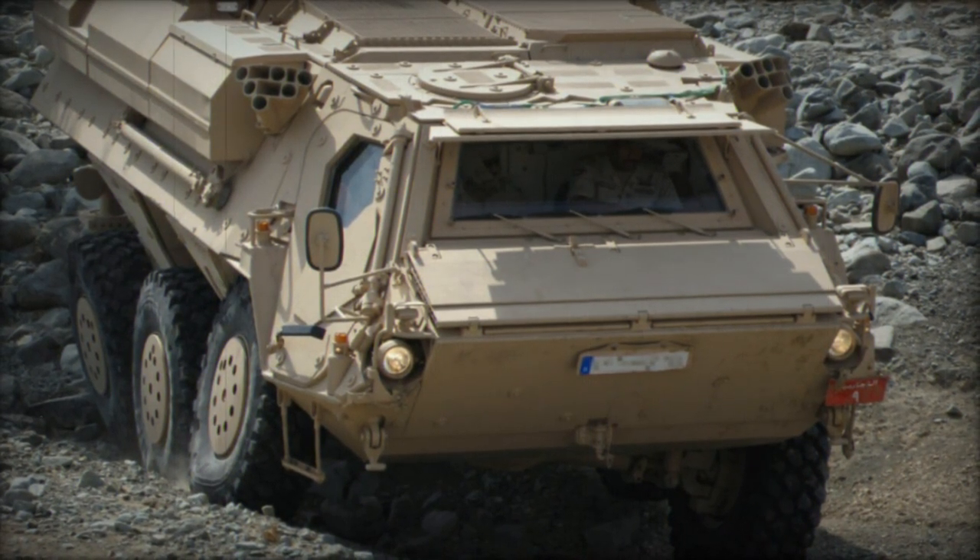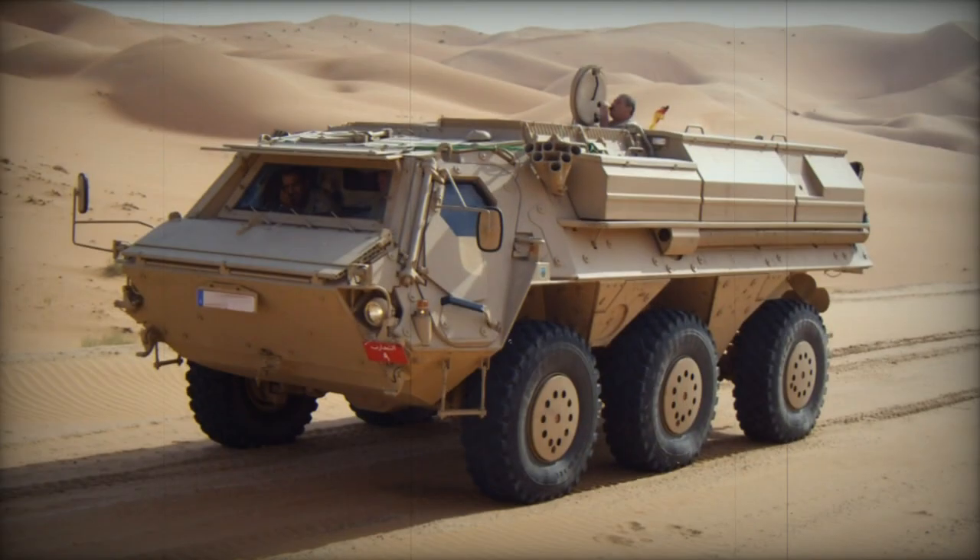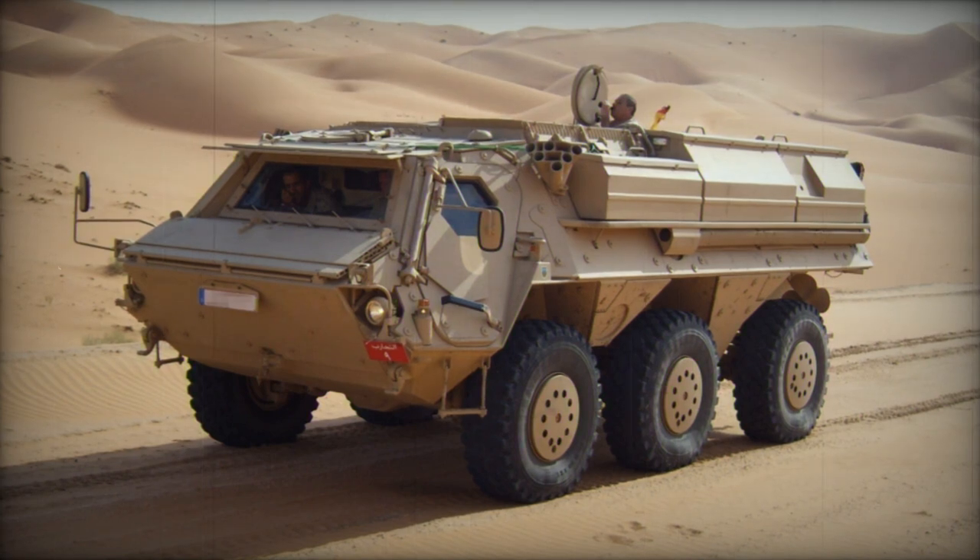This long-standing strategic partnership is thus entering a new, promising phase, including the potential export of Fuchs 2 vehicles produced in the partner country.